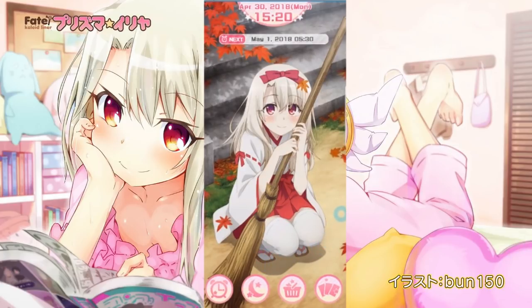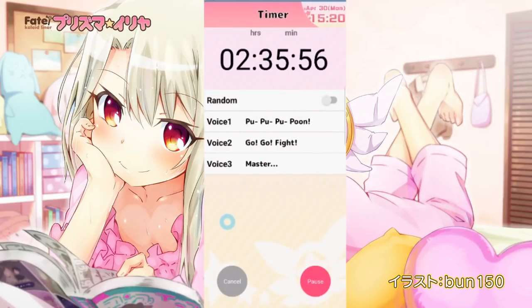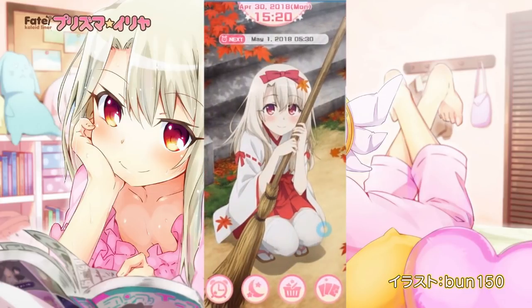When I went to download the app, the immediate thing I noticed was the price tag. $8 US is pretty steep for an app, so I was a bit hesitant at first, but thankfully, almost immediately, I see why the price tag is what it is. It's not just an alarm clock — it's almost like an alarm clock and an Ilya simulator, and I'm going to get into what I mean by that.